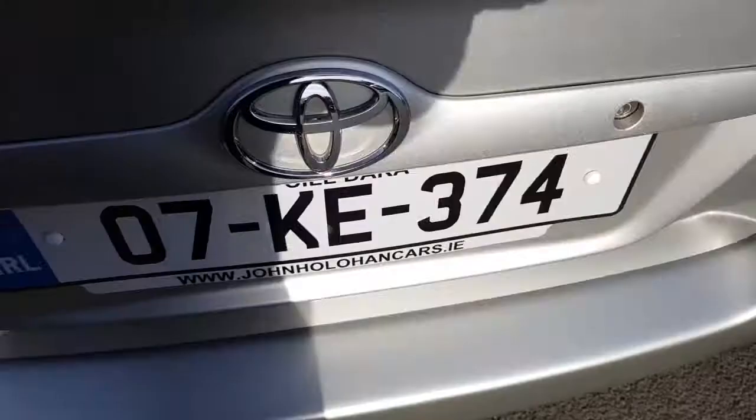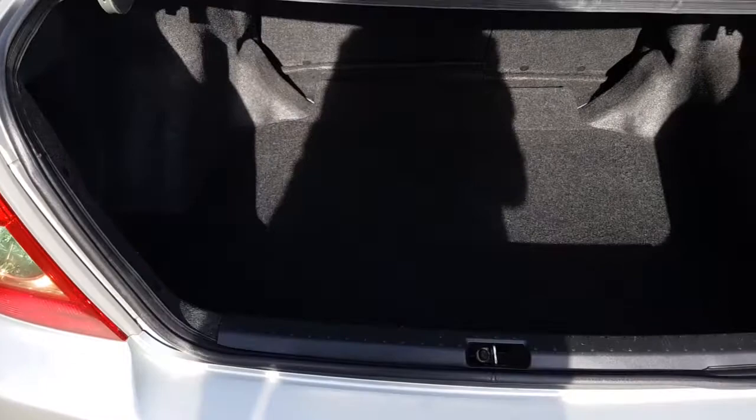Finally, the boot. It's a nice deep boot — sorry about the shadow — but you can appreciate it's all nice and clean in there, and there's loads of room for golf clubs, buggies, etc.